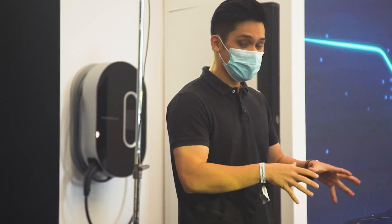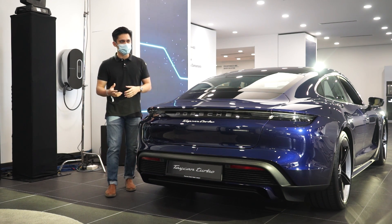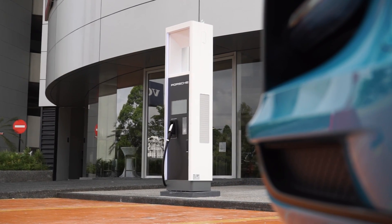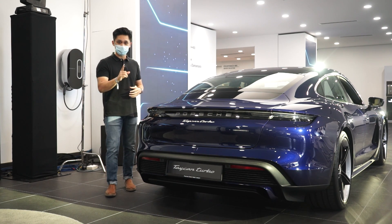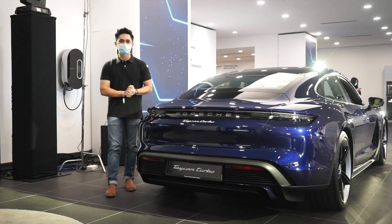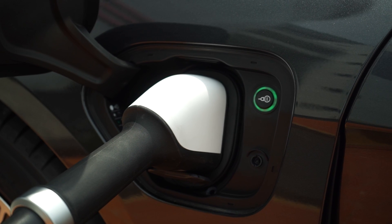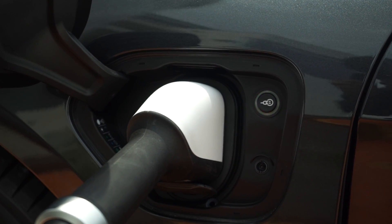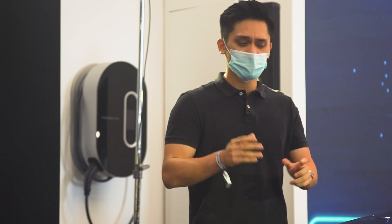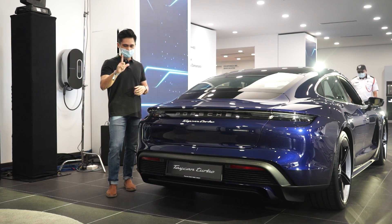For faster DC charging, the 800-volt system supports up to 270 kW. While no chargers that fast exist in Malaysia yet, Sime Darby Auto Performance has installed three 175 kW super-fast DC chargers — one in Ara Damansara, one in Penang, and one at Porsche Centre Sungai Besi. This reduces charge time to just 36 minutes from 0 to 100%, giving you 400 km of range. For 50 kW DC chargers available elsewhere in Malaysia, it takes about 93 minutes.